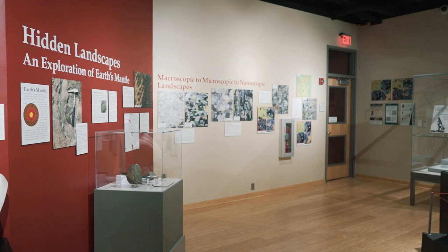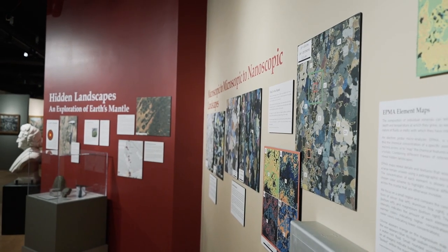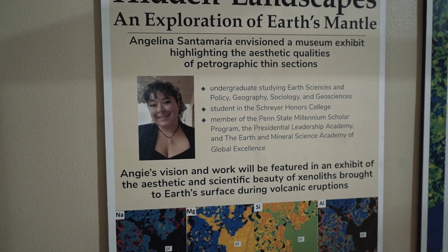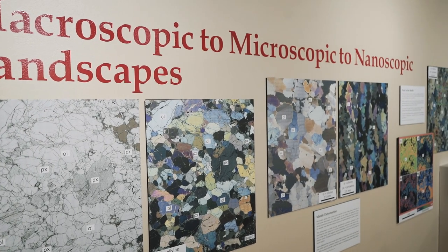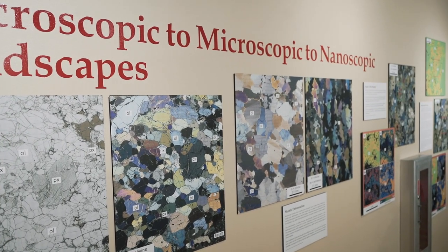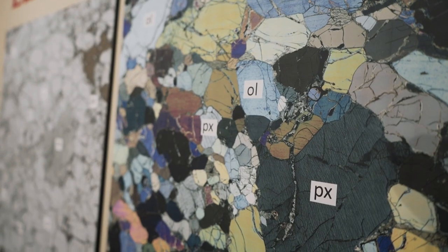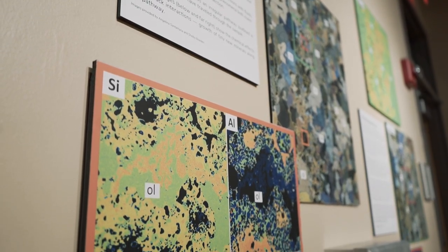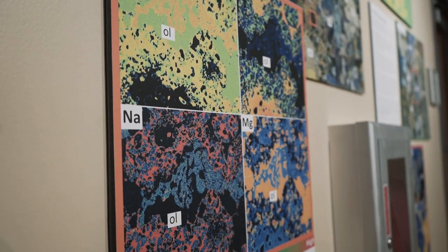This exhibit is part of a student collaboration. Hidden Landscapes and Exploration of Earth's Mantle was created in conjunction with fourth-year undergraduate student Angelina Santamaria. While doing her research she noticed how beautiful the thin sections she was exploring were and she wanted to share that with the community. Working with the museum staff she was able to create this exhibit that featured not only her research but also the artistic beauty of the thin sections she was working with.